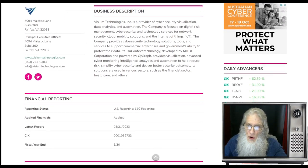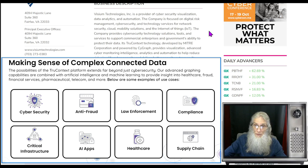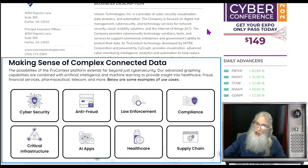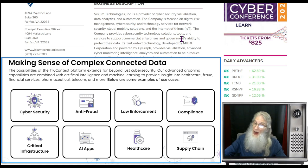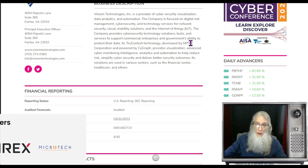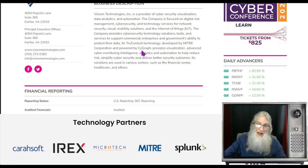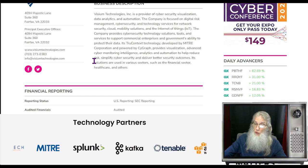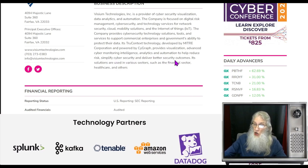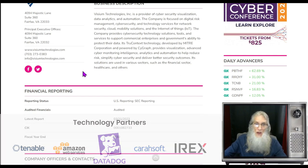VISUM Technologies is a provider of cybersecurity visualization, data analytics, and automation. The company is focused on digital risk management, cybersecurity, and technology services for network security, cloud mobility solutions, and the Internet of Things. The company provides cybersecurity technology solutions, tools, and services to support commercial enterprises and government's ability to protect their data. Its TrueContext technology, developed by MITRE Corporation and empowered by Cygraph, provides visualization, advanced cyber monitoring, intelligence analytics, and automation to help reduce risk, simplify cybersecurity, and deliver better security outcomes.